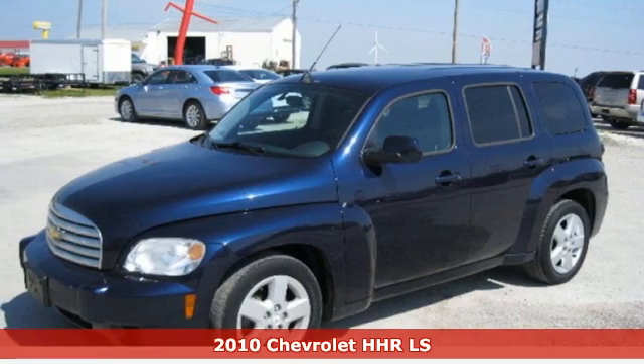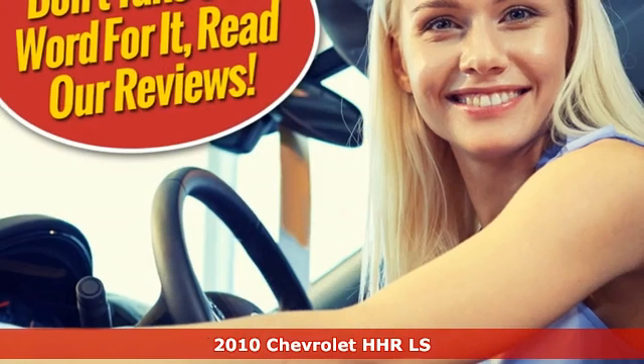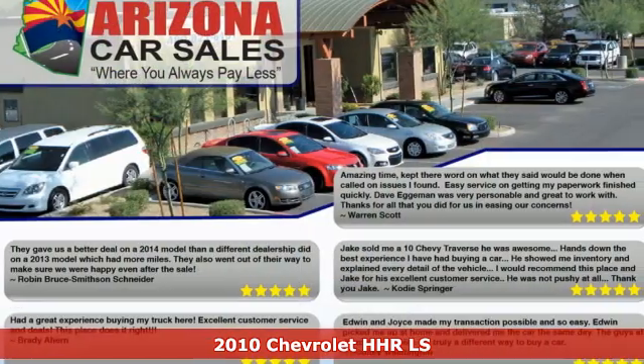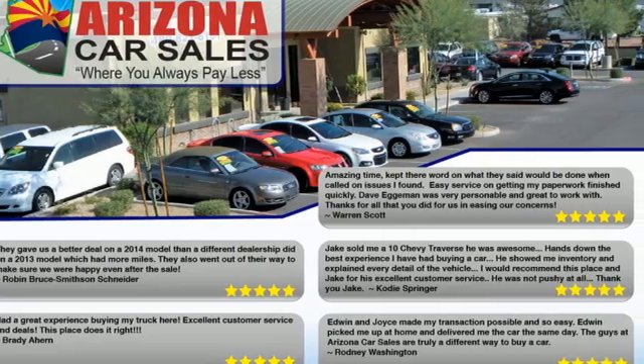It's a 2010 Chevrolet HHR. If you want a compact wagon that's both versatile and stylish, the HHR won't disappoint. You'll look forward to every drive with features like these.